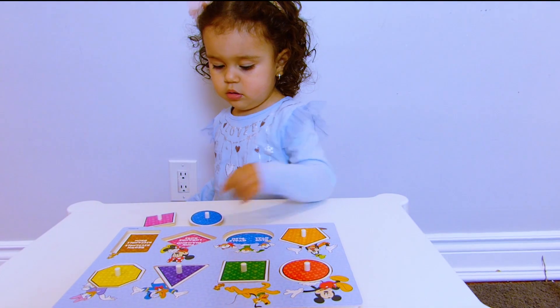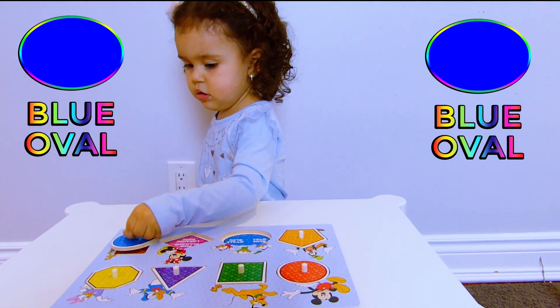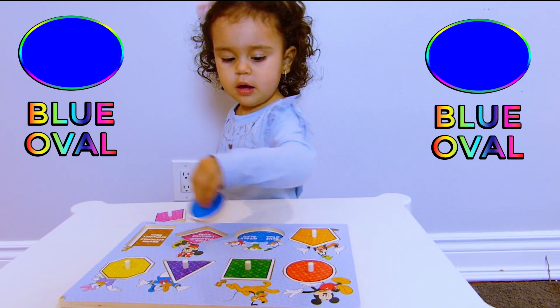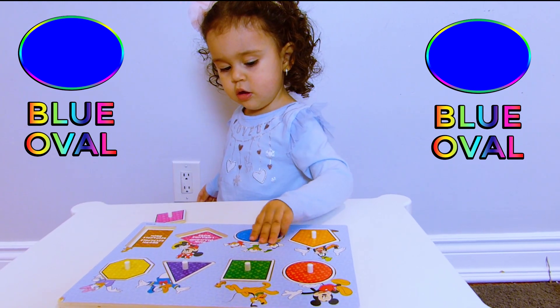Where is the blue oval? Where does the blue oval go? Good job!